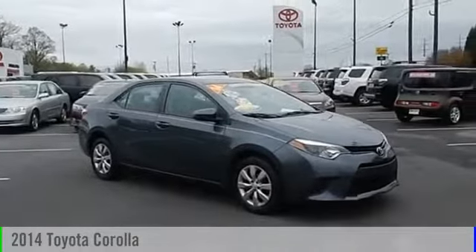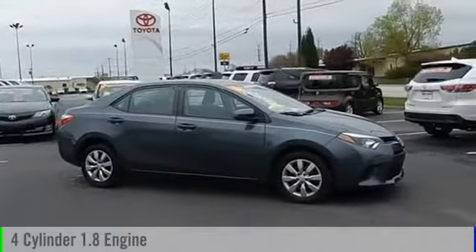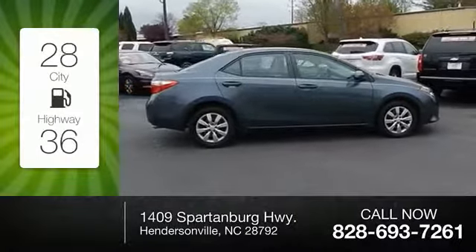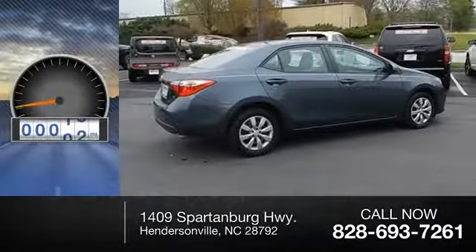2014 Corolla. This vehicle is powered by a front-wheel drive four-cylinder 1.8 liter engine and comes with a continuously variable transmission. Great fuel efficiency saves you money by requiring fewer trips to the gas station. This vehicle has less than 50,000 miles.